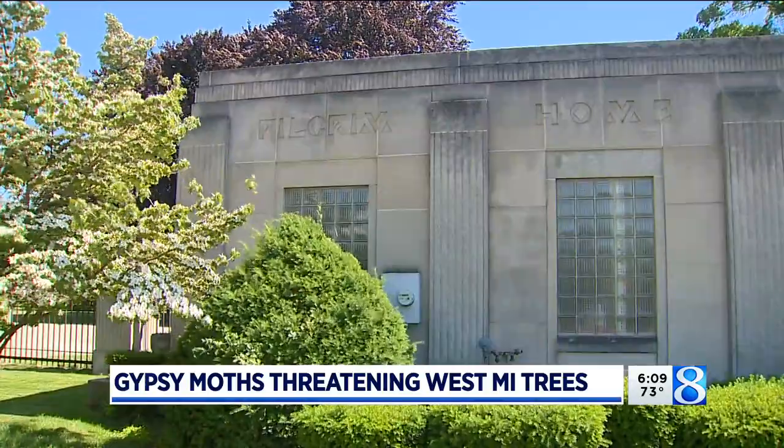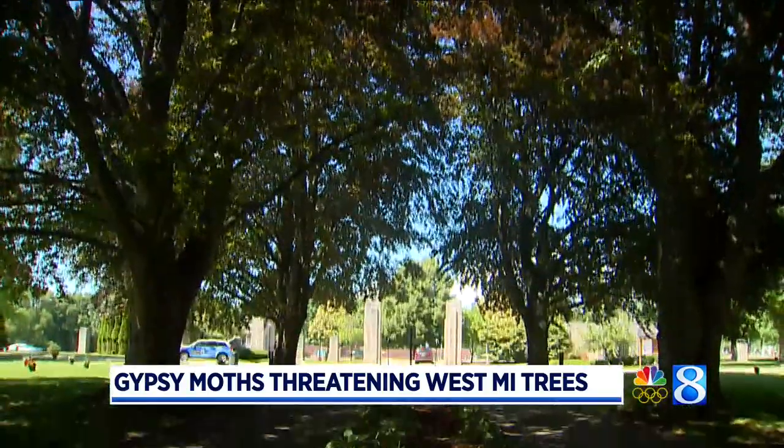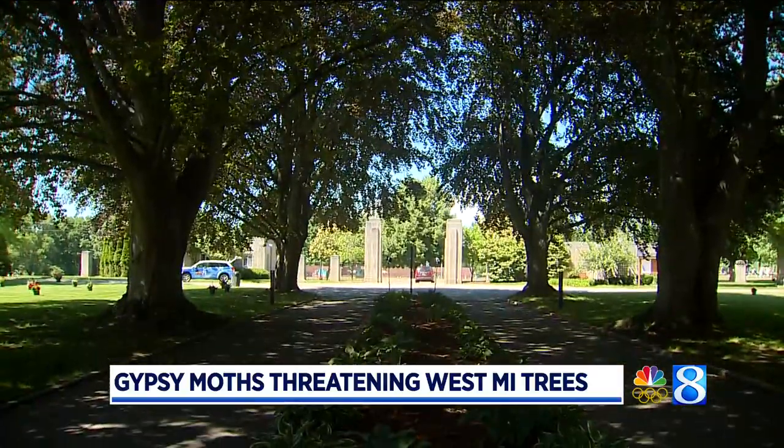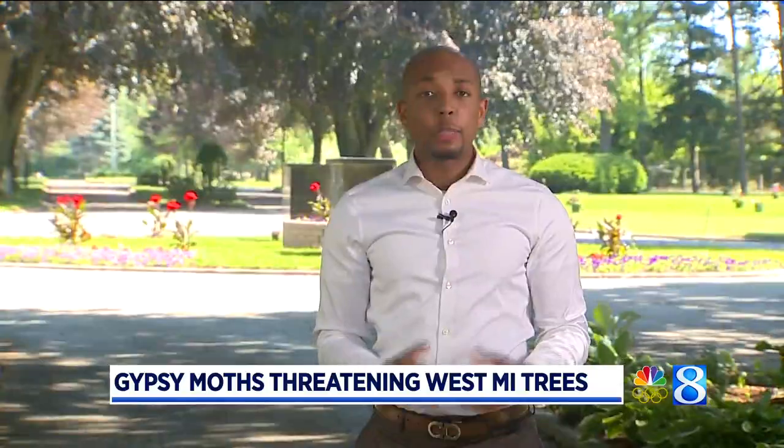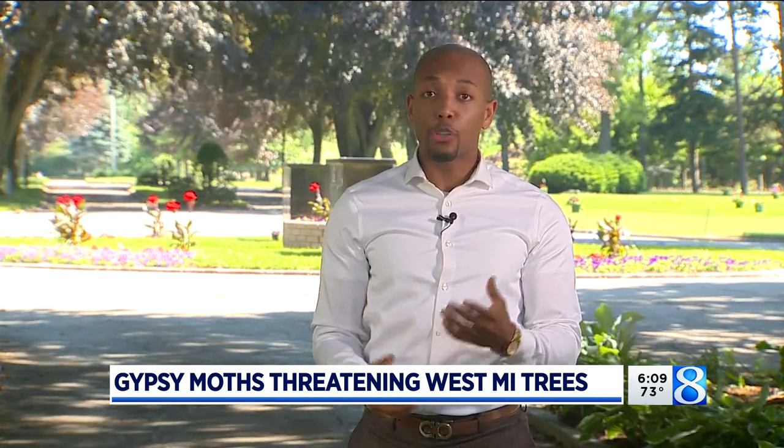It's an issue cemetery groundskeepers aren't expecting to reemerge. You can see behind me and around me, the trees look beautiful. Experts are urging anyone who may have a problem with gypsy moths to call an arborist immediately. They say if the problem goes untreated, the trees will suffer.